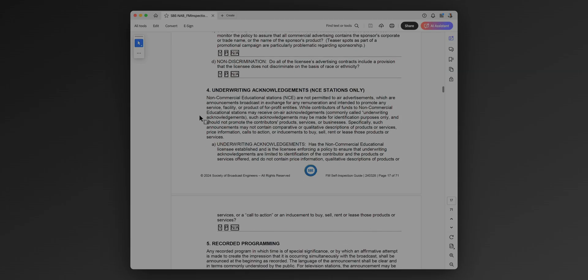If you're a non-commercial education station, are you making commercial announcements? You shouldn't be. You should be making underwriting acknowledgements, and those have very specific language — things you can and can't do. Listen to an NPR station; typically those are done correctly, and you can get an idea of what an underwriting acknowledgement is and how to do it.